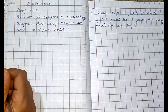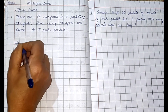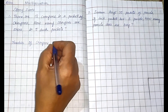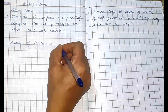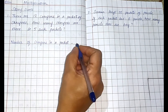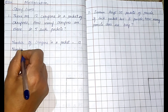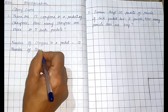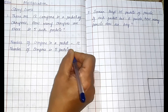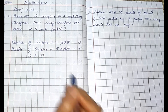So in five packets, how many crayons will be there? Let us find out. Write the statements: number of crayons in a packet — how many? Twelve. Second line: number of crayons in five packets — how many we have to find out. So what we will do: 12 into 5.